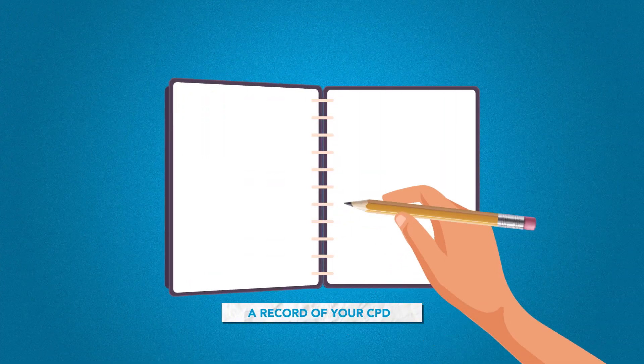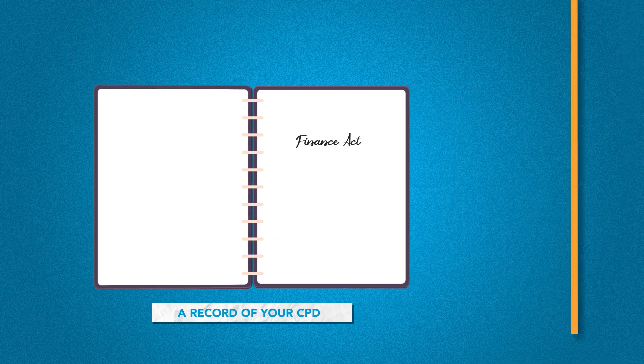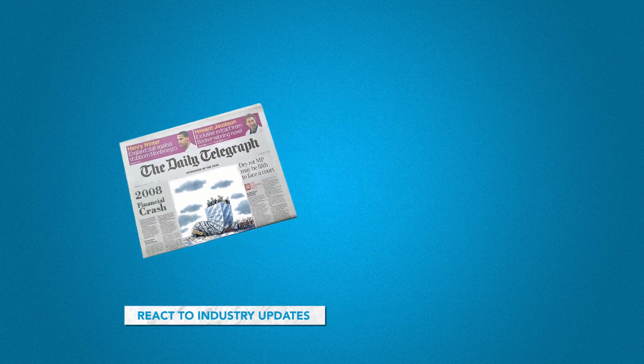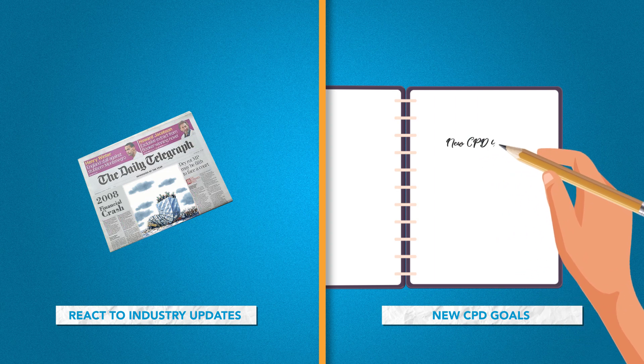Finally, what did you learn? Keep a record of your CPD and reflect on what you've learned. Review your plan to make sure it remains relevant. Reacting to new rules, technology or shock events by adjusting your CPD plan will help you remain employable in a rapidly changing and competitive industry.